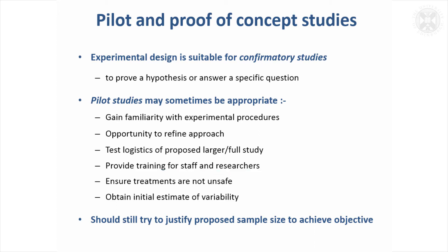You might just need to do a few trials of a new treatment to make sure that it's not unsafe. Or it might be that it's important to do a sample size estimate but you've no idea how variable the data are, so you might just do a very small study to get a feel for how variable the data are.